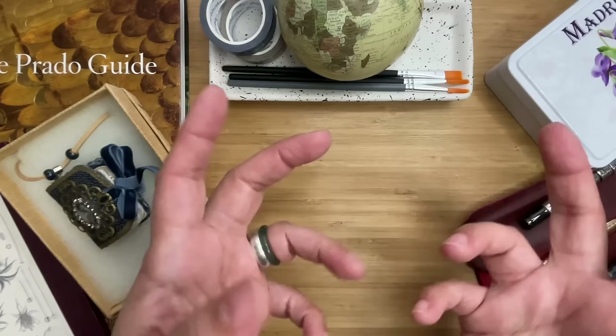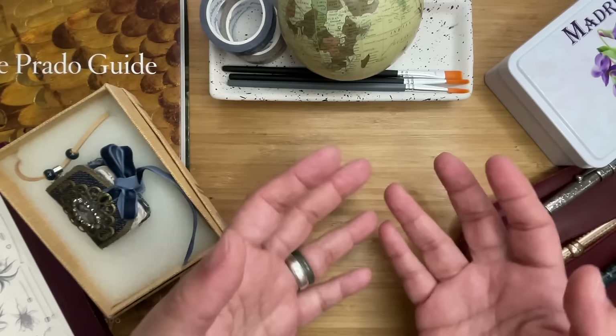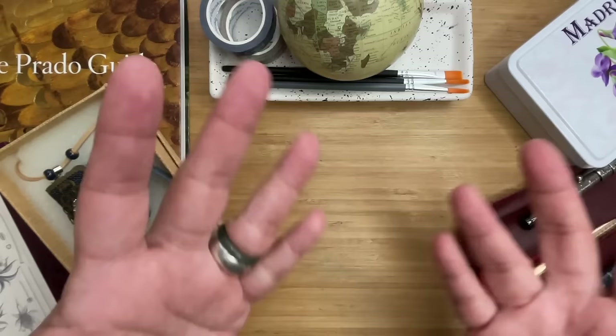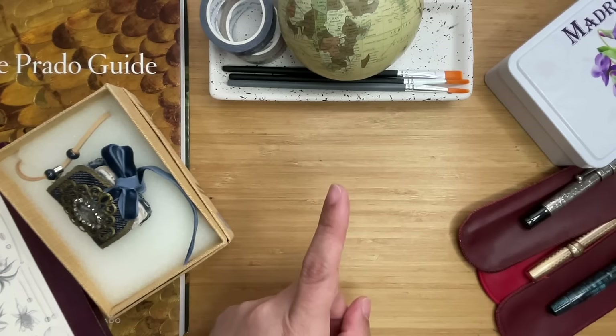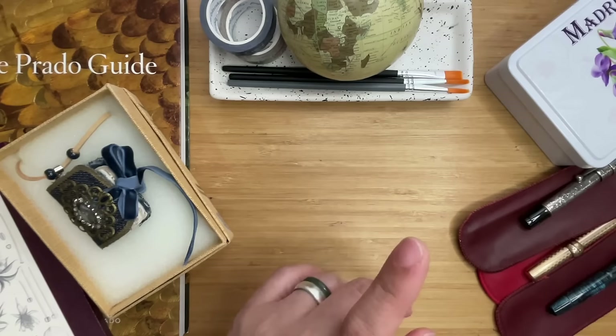They also have another stationery shop there called Mr. Wonderful — you'll find it at the train station. It's very small, has a lot of planners and notebooks that may or may not be fountain pen friendly, but I didn't get anything from there because it's mostly in Spanish and I was a little bit afraid of the paper quality.